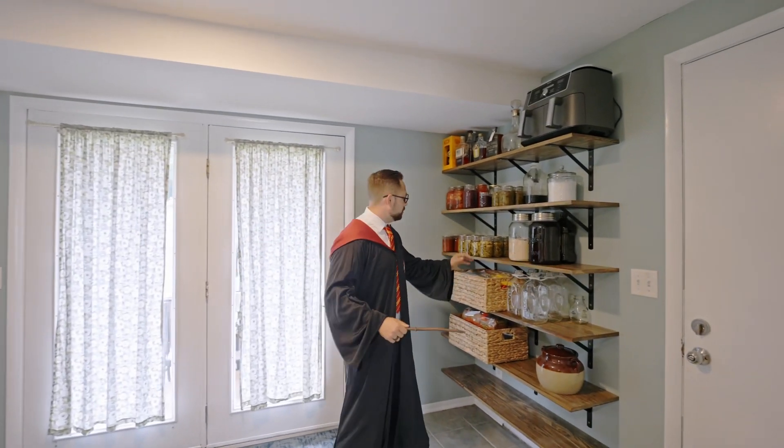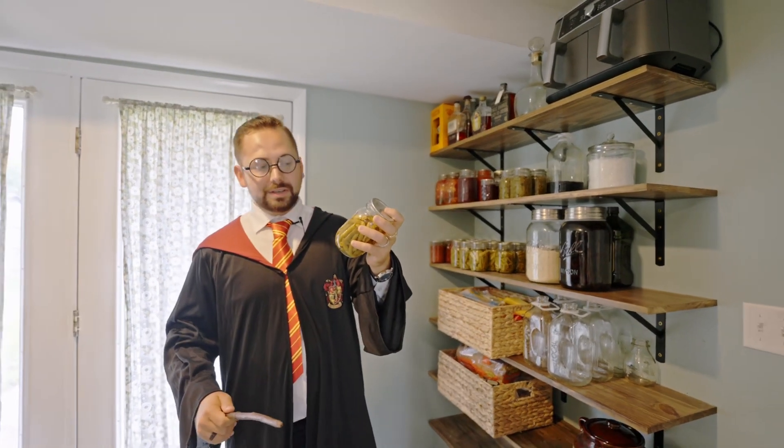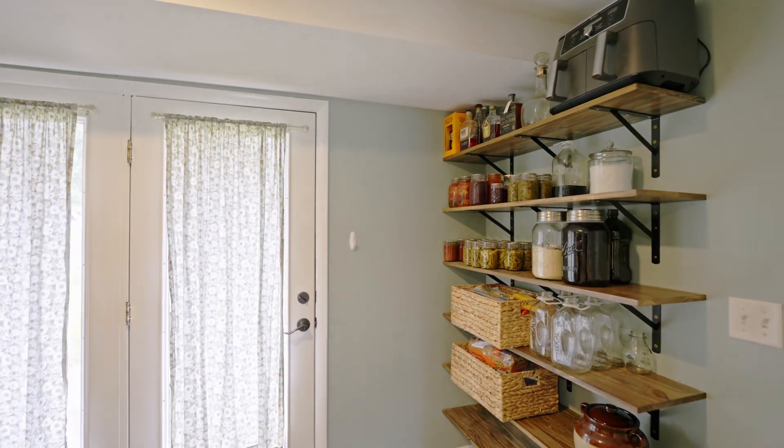Now if you need storage, you have enough for all of your spells and potions. Now where did I put my cauldron? Hedwig, where is my cauldron?